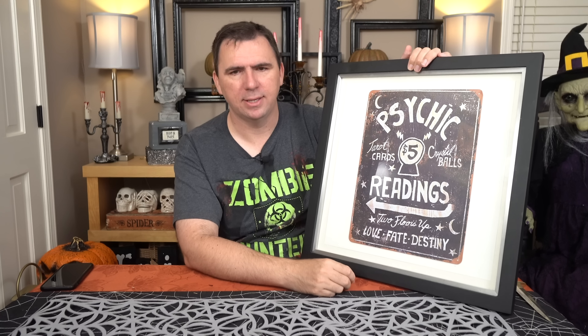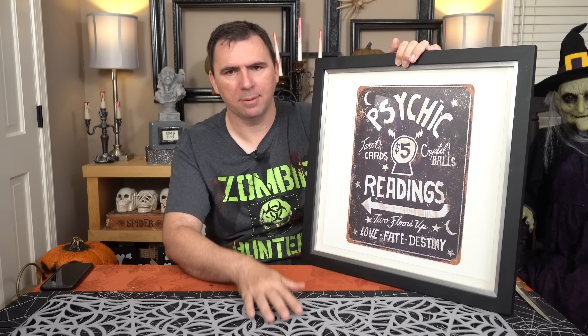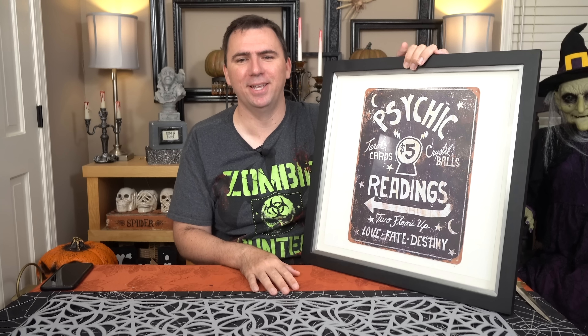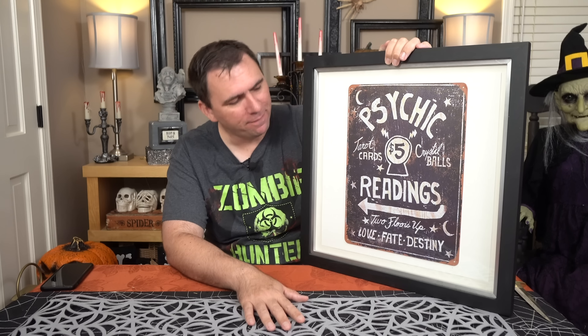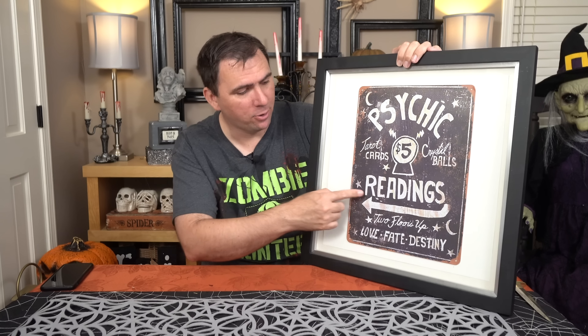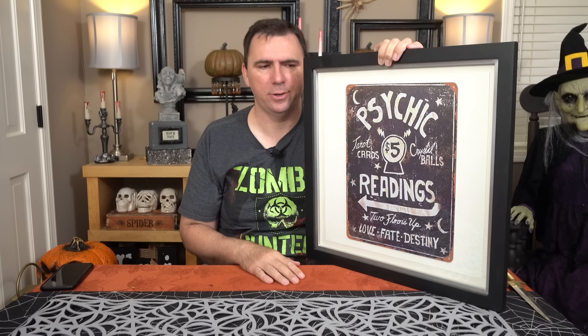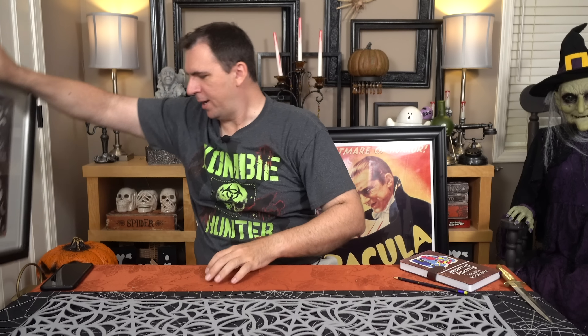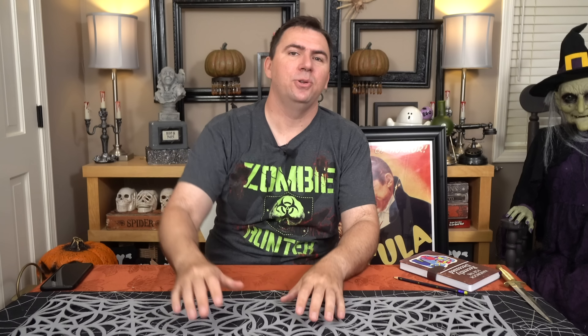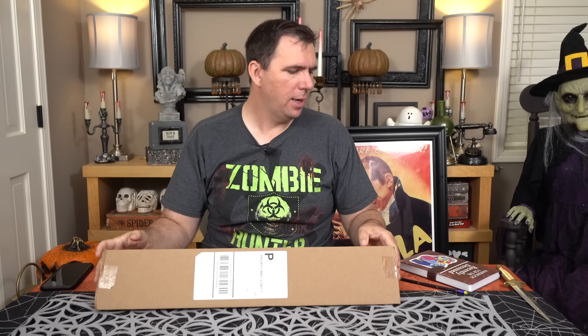I got this sign — it's actually a tin sign that came from Amazon, it was $16.98. I've already framed it. Basically, this is a frame I keep hanging in my kitchen area; I just took out the back, flipped over the picture, and taped the tin sign onto the back of the picture. That way it kind of looks like it's a framed picture. I'm doing a psychic theme in my kitchen, so I thought this sign was perfect for it. The arrow actually points perfectly from my living room right into my kitchen area toward the psychic.